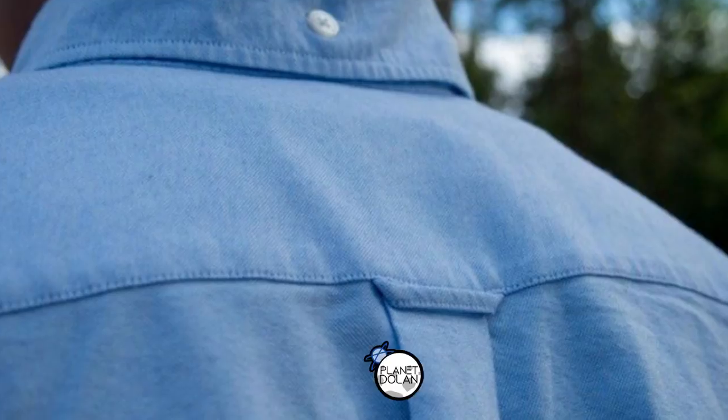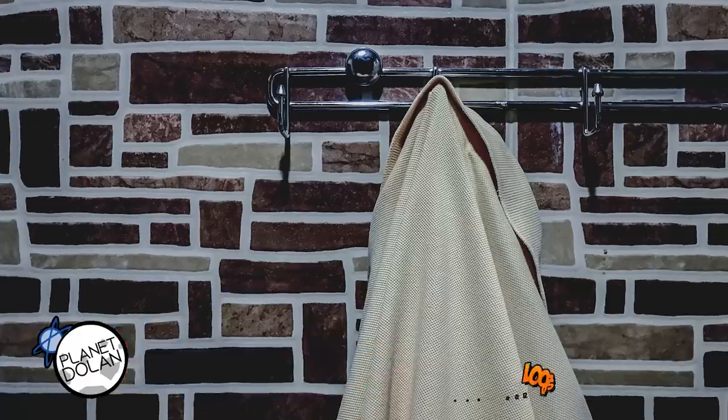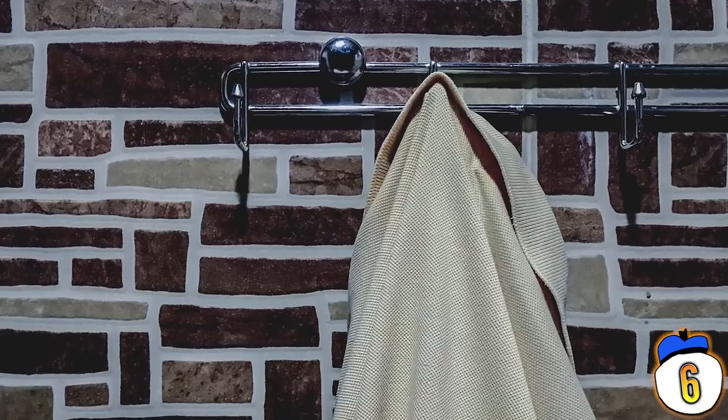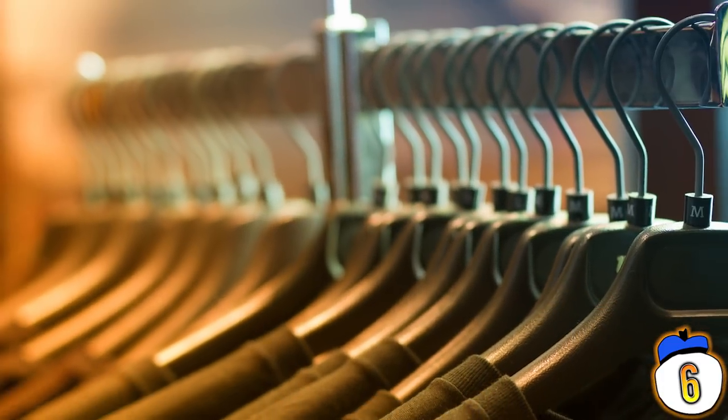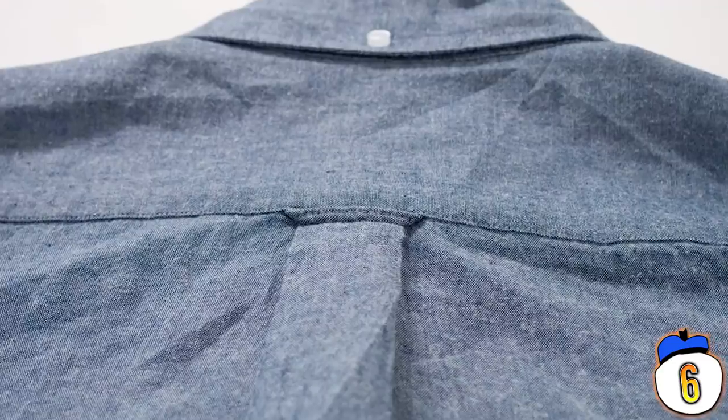Number 6 – Shirt Loop. If you look at the back of a man's button-down shirt, there's a fair chance you'll find a small loop between the shoulders. That's a shirt loop, and it's for hanging the shirt on a hook because that's way easier than using a wire hanger. This started out as a functional design for sailors who were changing clothes on a ship in the 1960s, but the design quickly made its way to land and never really left.